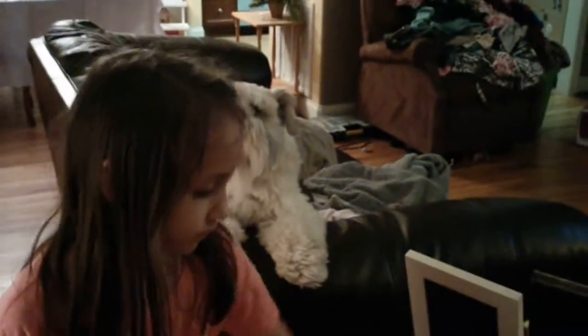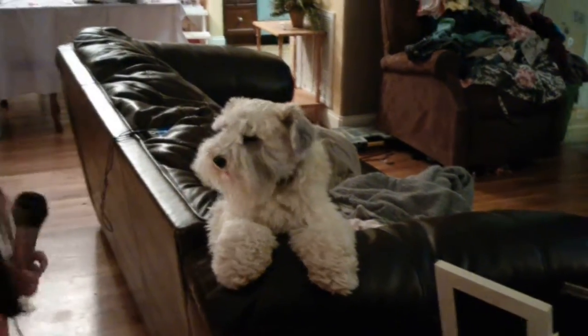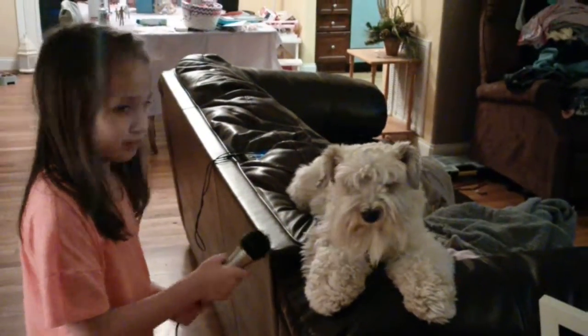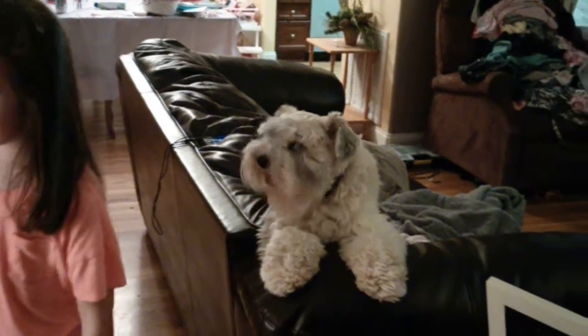There's an open bag right there. This is my little puppy. Hello! Don't lift my microphone. He said hello.